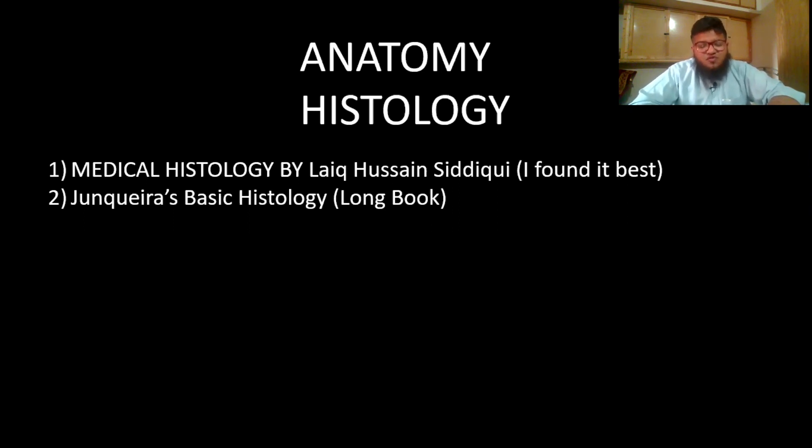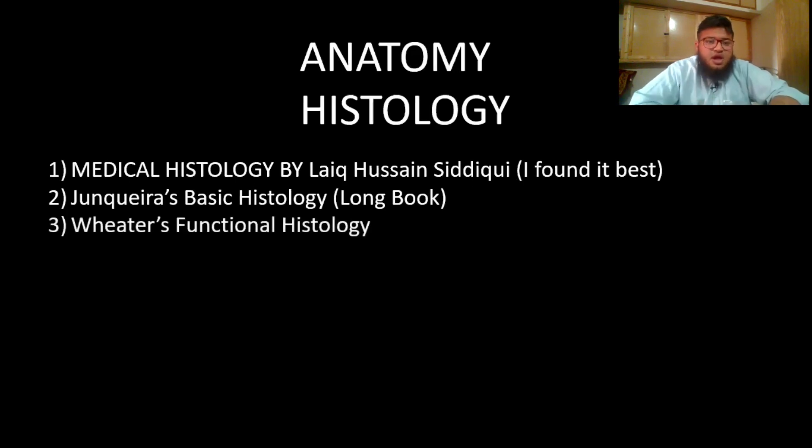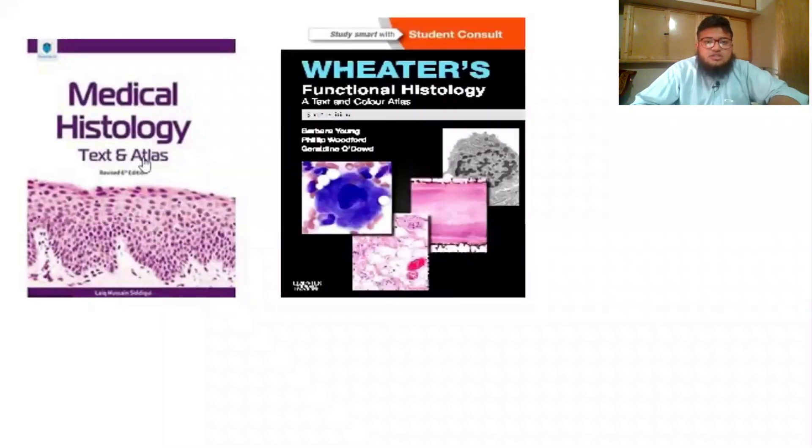Even if you are a big book reader, there are so many subjects and books in MBBS that you won't get the time to finish Junqueira. It's better to stick with Lycoside Siddiqui. The third option is Vita's Functional Histology — I didn't use it personally, but friends and peers find it good as well.